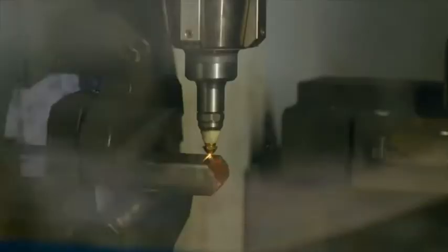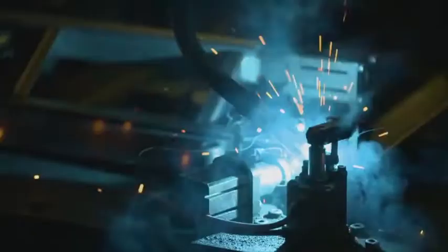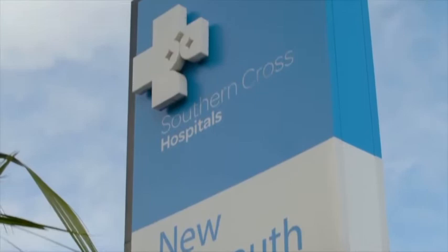We manufacture a lot of the components here, particularly the metalwork, the powder coating or painting, and the assembly. Because we manufacture all these parts ourselves, we're able to really control quality.